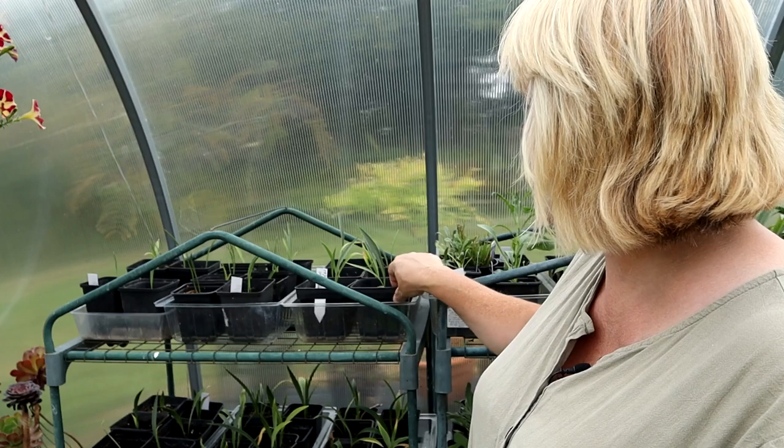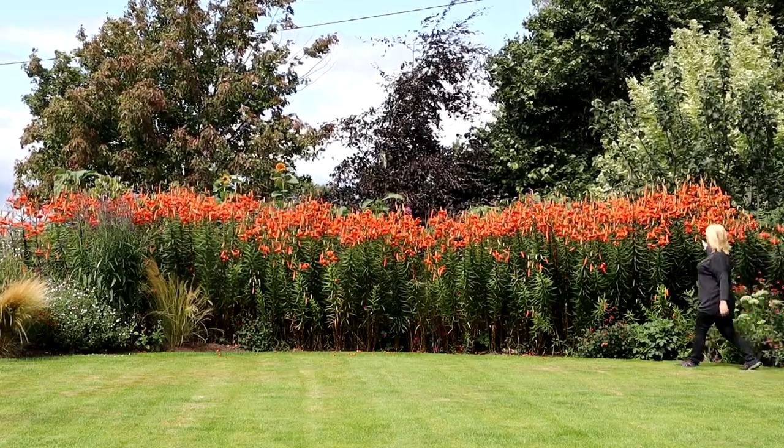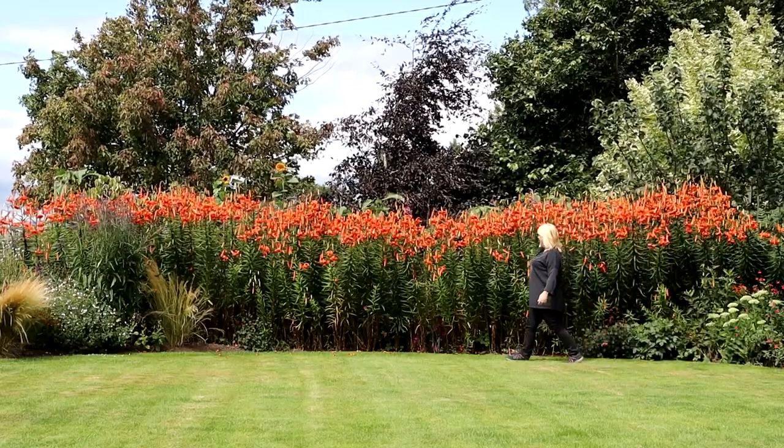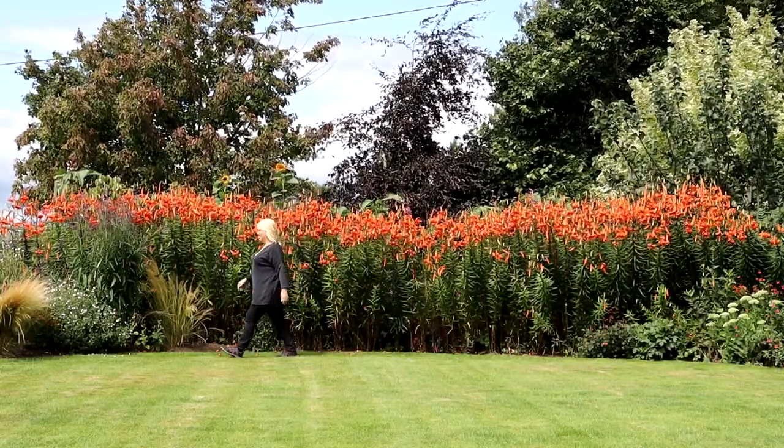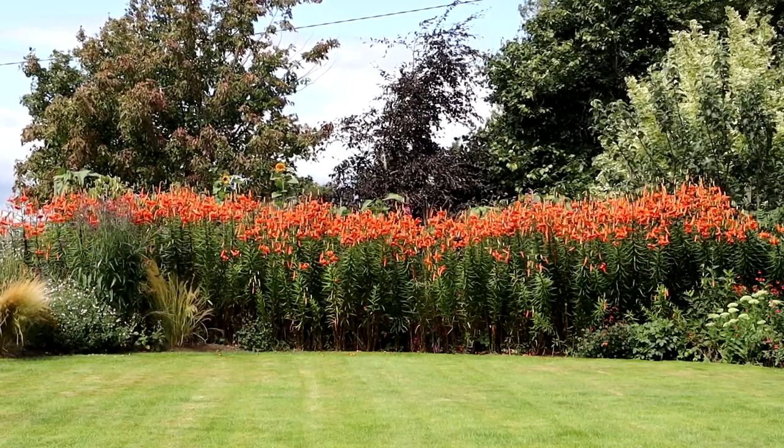Over here we have those lily bulbils — the tiger lilies I potted up last autumn. I have so many tiger lily bulbils. You saw that video recently where I visited Siobhan's garden in Wexford and she had a whole wall of tiger lilies. I don't want to think of myself as a copycat, but what am I going to do with so many tiger lilies? It's got to be something absolutely amazing.